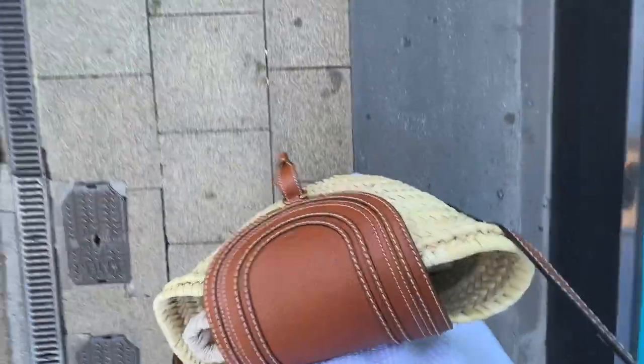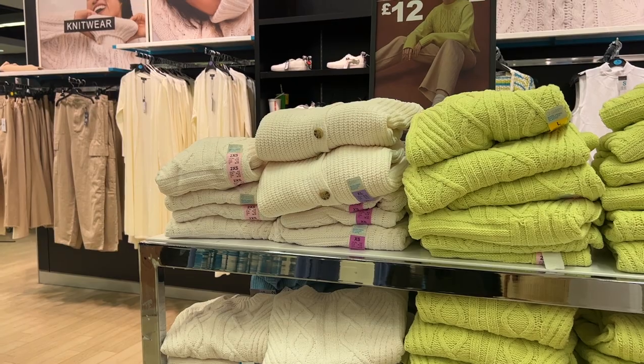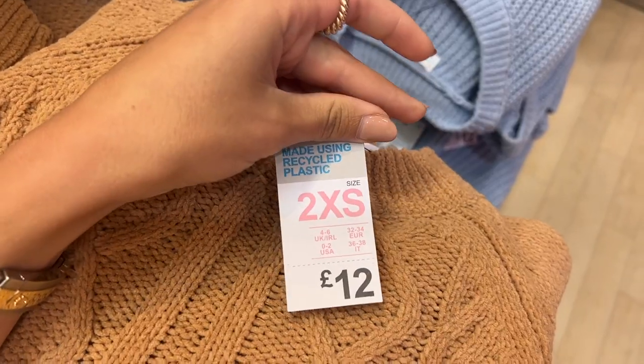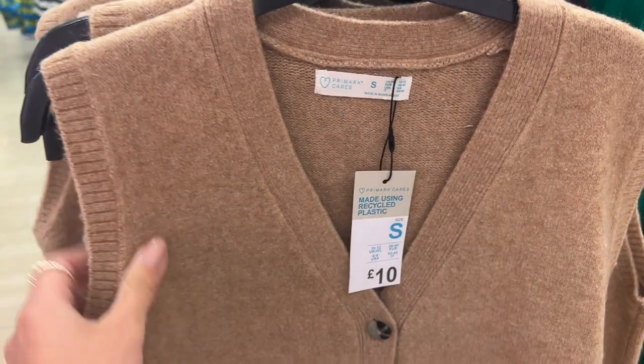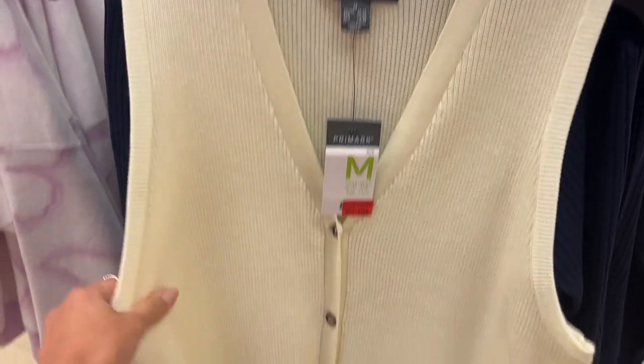Without further ado, let's head into Primark. It's very sunny outside and already very busy — I always forget that during school holidays it's going to be busier. This is the city center store in Manchester. I always grab a basket; I really wish they did trolleys, that's one thing Primark could benefit from.